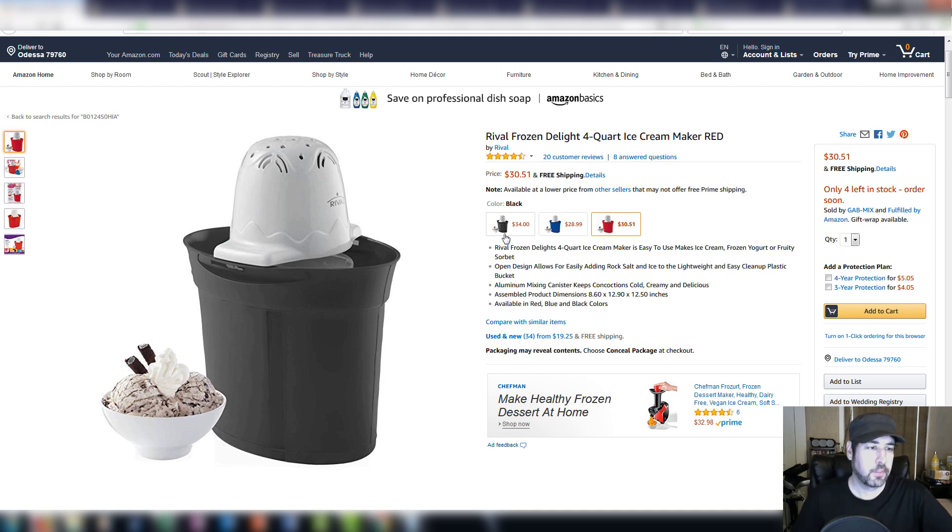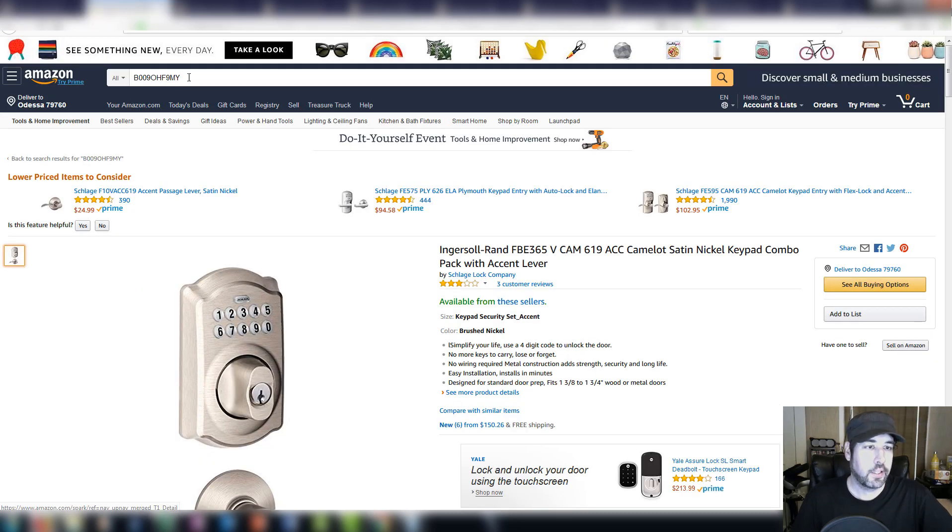I picked up these keypad locks at Lowe's. I got five of them for $49.36 cost after tax, and I sold them for $149.99. They sold pretty quick and I ended up making $71.11 profit per unit after all fees and costs — $355.55 total for all five. So great pickup there.